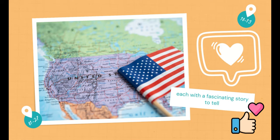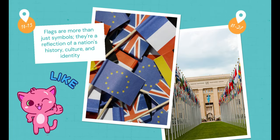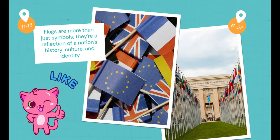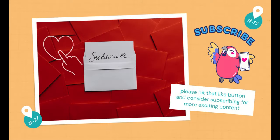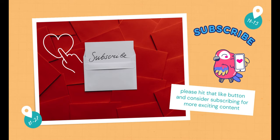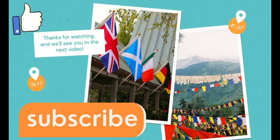And there you have it — some of the most bizarre flags from around the world, each with a fascinating story to tell. Flags are more than just symbols; they're a reflection of a nation's history, culture, and identity. If you enjoyed this journey through flag diversity, please hit that like button and consider subscribing for more exciting content. If you have any other unusual flags you'd like us to explore in the future, don't forget to leave a comment below. Thanks for watching, and we'll see you in the next video.